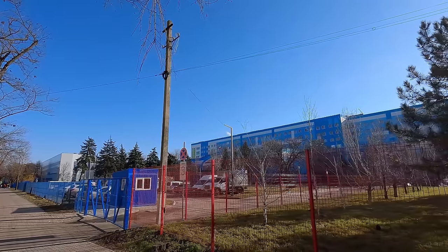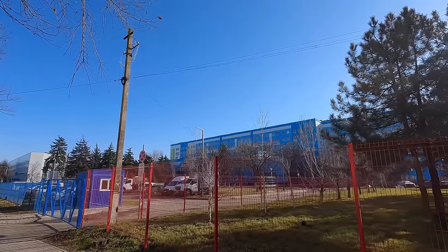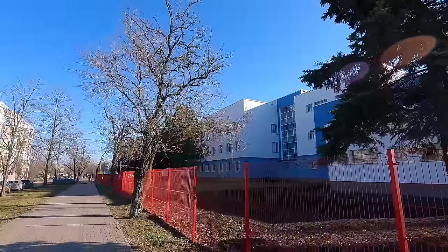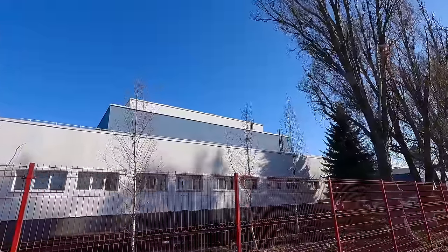This is the territory of the city hospital and clinic number 2. All these buildings are already unrecognizable — they look completely different.